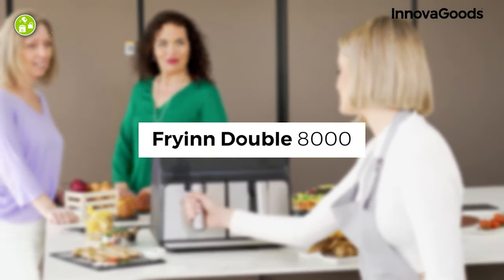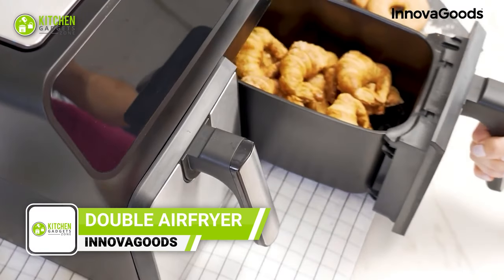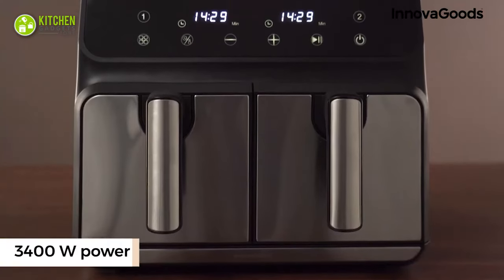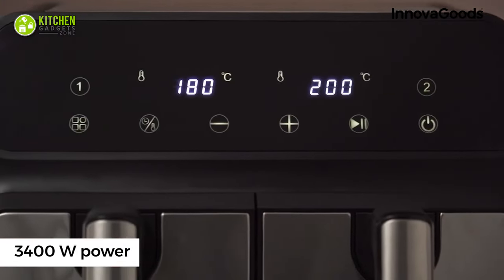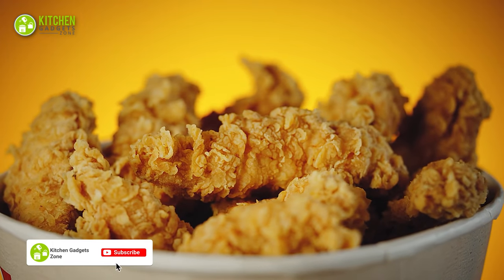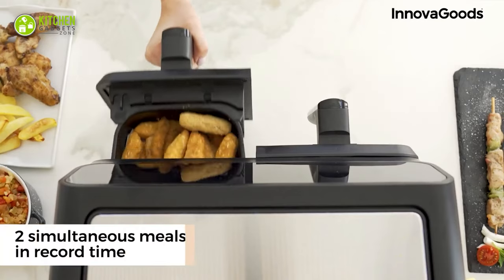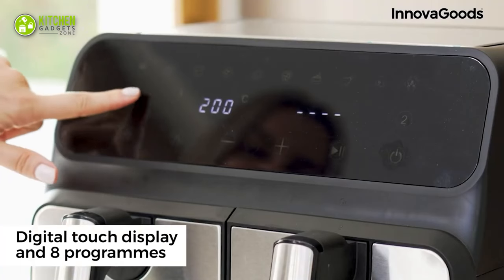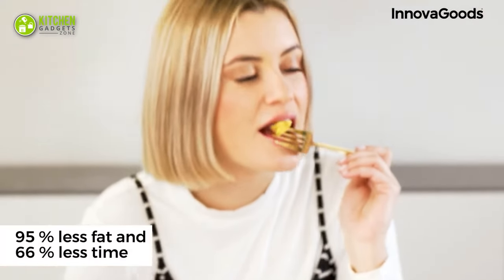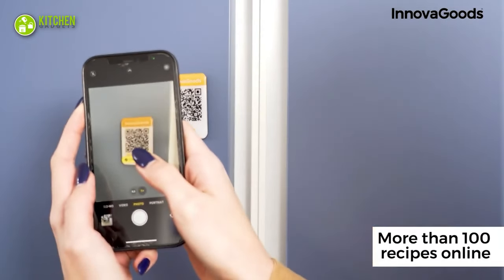The Innova Goods Frying Double Air Fryer is a solution for those who love to cook healthy, delicious meals without the need for oil. With its powerful motor and advanced hot air circulation technology, this can cook your favorite recipes in record time, leaving your food crispy on the outside and tender on the inside. It also features two removable baskets, allowing you to cook two different meals simultaneously. With 10 programmable settings and a digital touch panel, this is versatile and easy to use, making cooking a breeze.